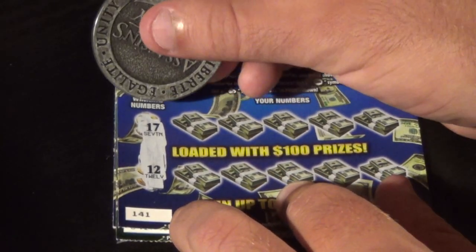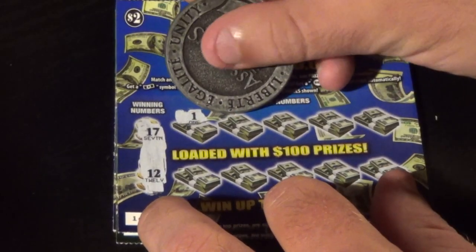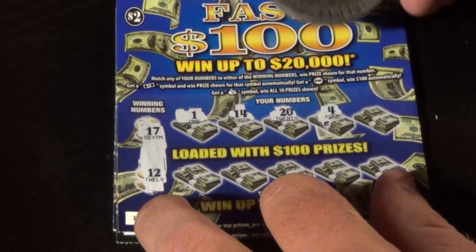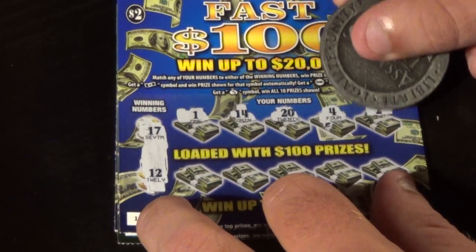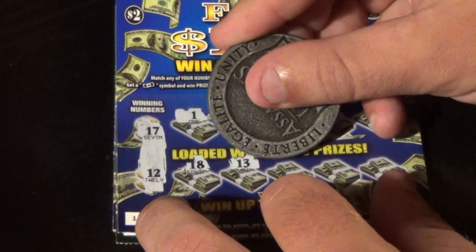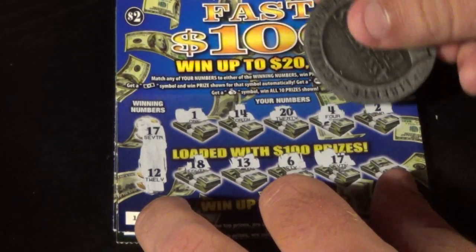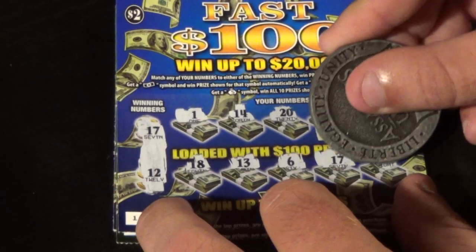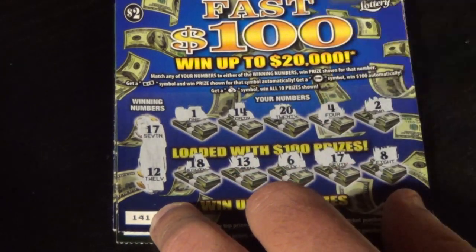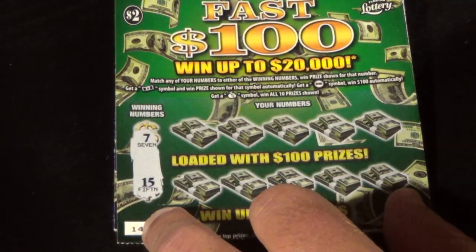Our winning numbers on ticket 141 are 17 and 12. Let's see what we got: 1, 14, 20, 4, deuce, 18, 13, 6, 17 — we have a match — and an 8. Let's get some money on the tote board. With this match of 17, that's a $2 break even. So we have a win to start.